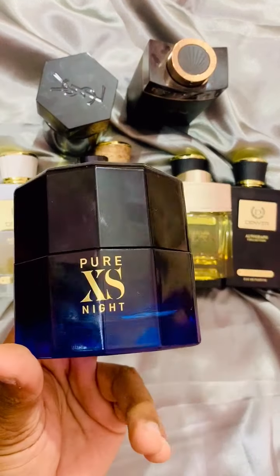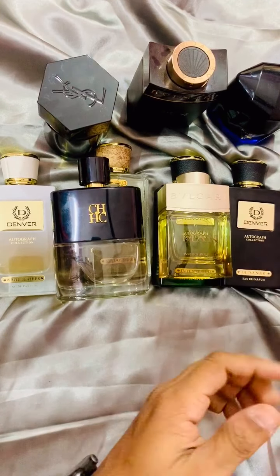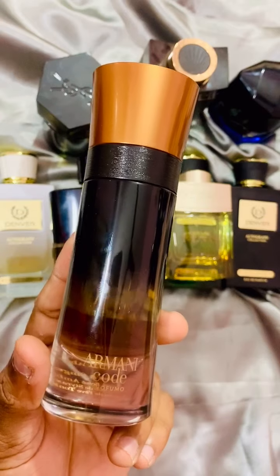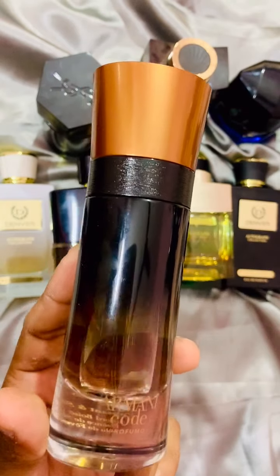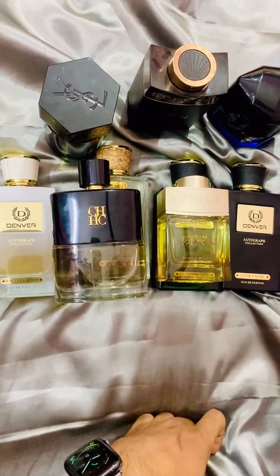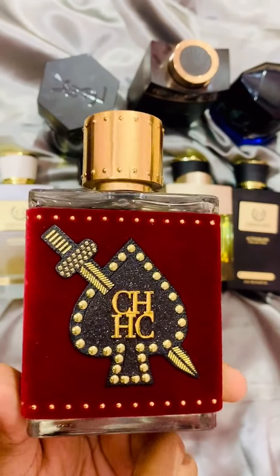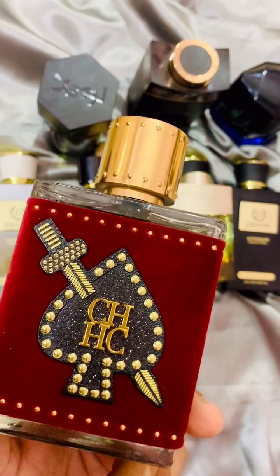Then there is Pure Excess Night from Paco Rabanne, which I will review as well. These are the upcoming fragrances you can expect on my channel. If you have not subscribed yet, please consider subscribing if you like my content — that way you will get all the updates. This is Armani Code Profumo, and this is the CH King Limited Edition from Carolina Herrera. The bottle design is very nice, but the fragrance itself, based on my first impression, is fairly average.